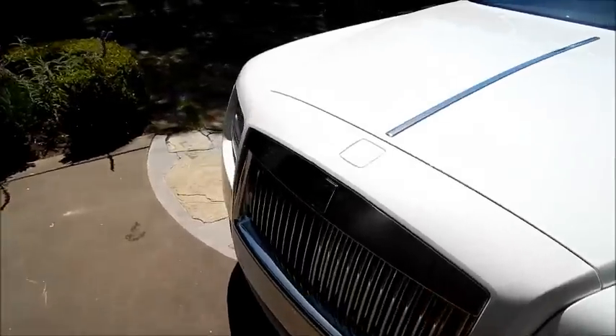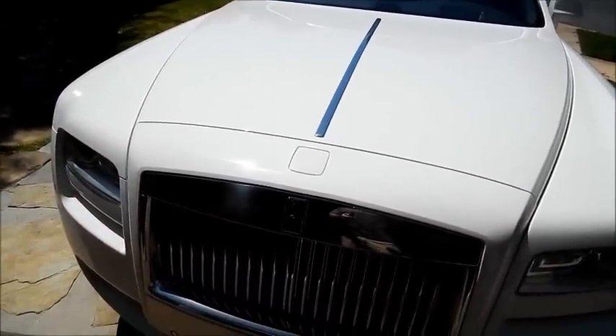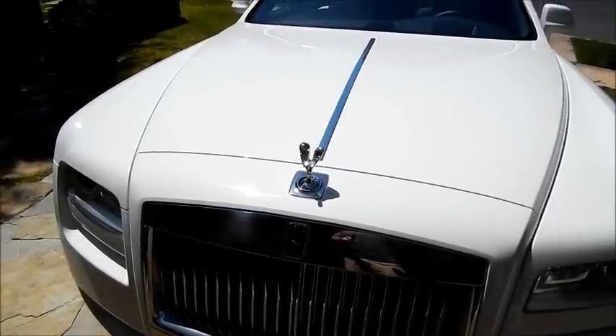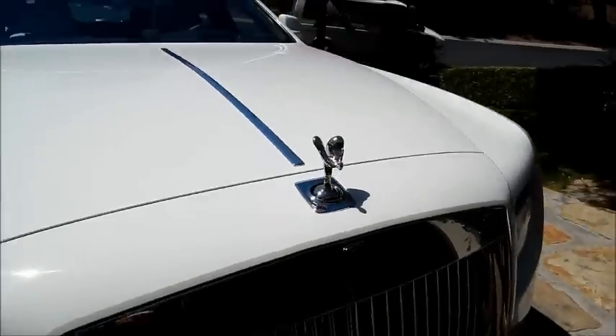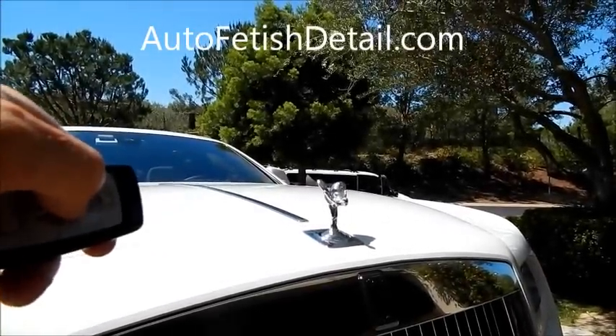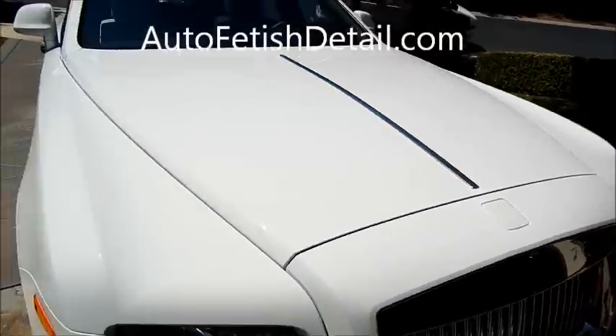I didn't have time to read the owner's manual but I figured out how to make the ornament pop up — ba-bam! And then when I lock it — ba-bam! How's that for coolness?